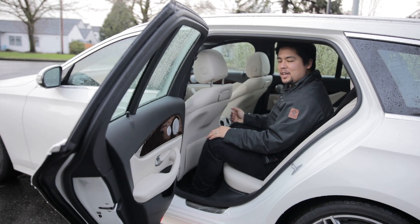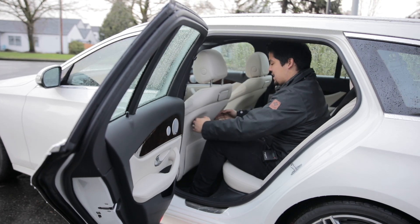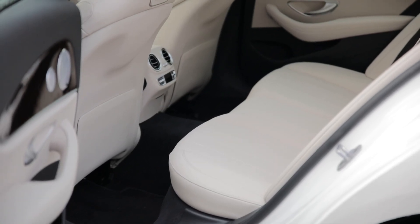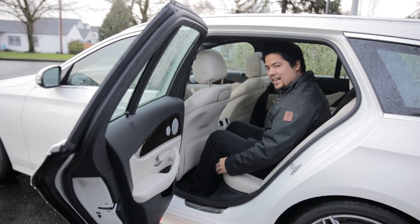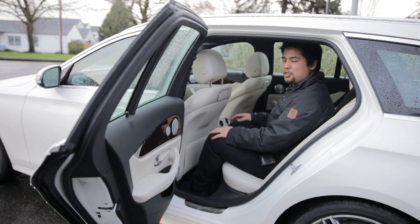In the E-Class wagon we have plenty of room. I'm about 5'10" and as you can see I've got plenty of room here. If you're about 6'2" or 6'3", I'd imagine this would still be a comfortable place for a long road trip. These seats are pretty comfortable. I've heard people complain that the bottom of the seat doesn't really come up and meet your legs, but that's never really bothered me.